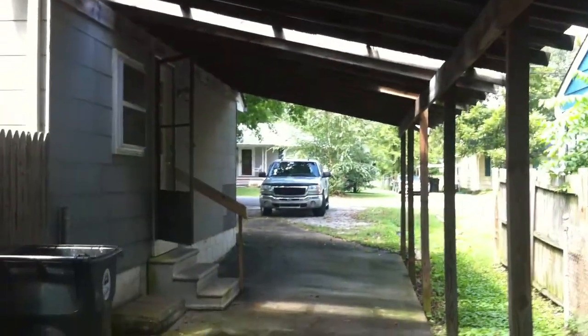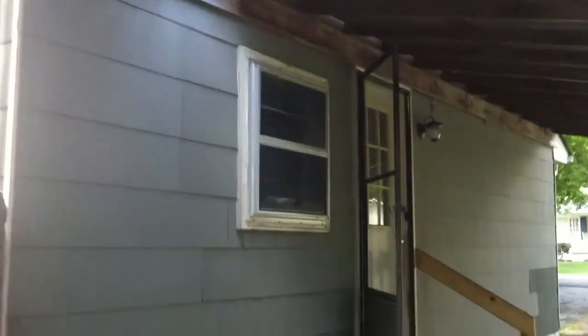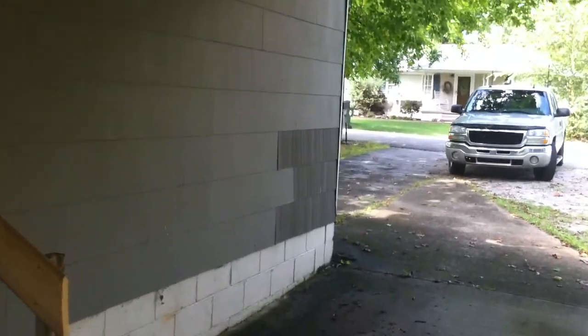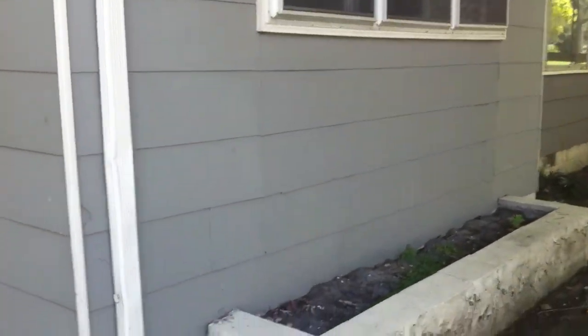Now we're back under this covered part over here on the other side of the house. You'll notice some of the siding is a little mismatched. You can see that on different spots all over the house, again, under the window here.